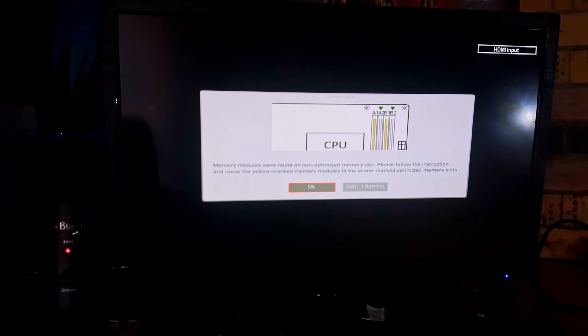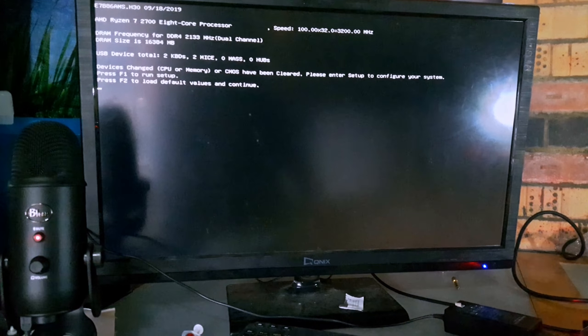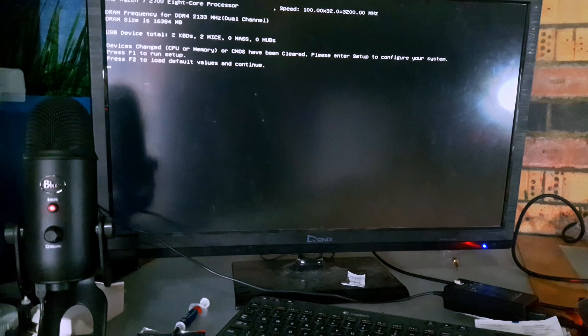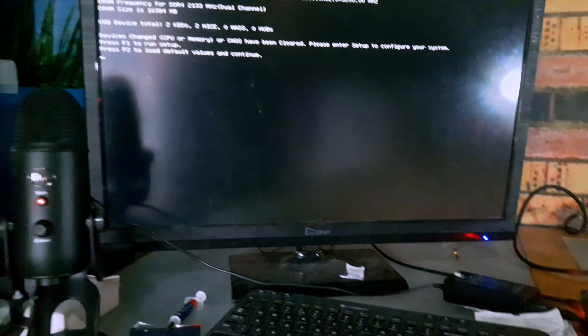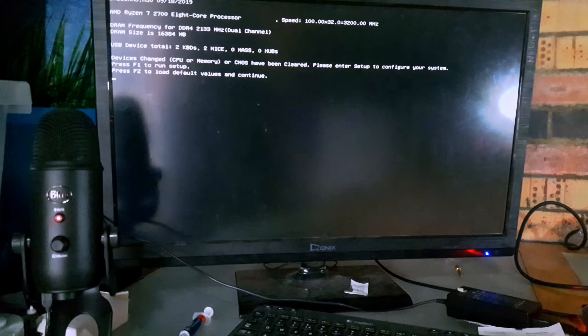All right, so we're ready for the first boot — let's hope for the best. It is switched on, fans are spinning. It's posting — much postage is occurring. It's asking me to put the RAM in slots 2 and 4 rather than 1 and 3. Slots 1 and 3 are normally perfectly fine, since 1 and 3 and 2 and 4 are the two channels on the majority of motherboards. So let's quickly get that changed over and put it back into the BIOS.